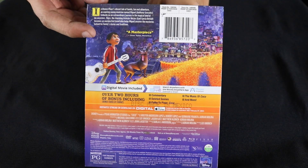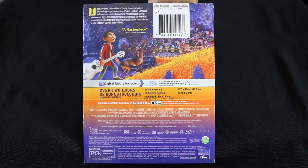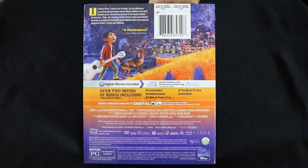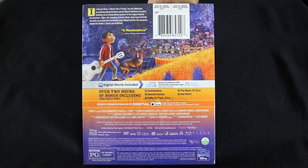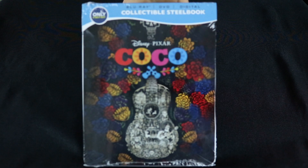A little disappointed this is not a 4K steelbook. I had kind of made a promise that I was not going to buy any steelbook that wasn't 4K, but Disney, you're killing me. Let's do this.